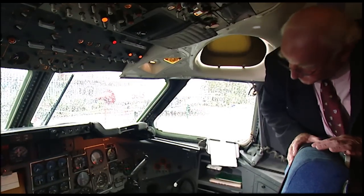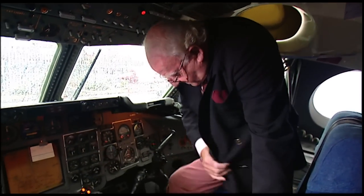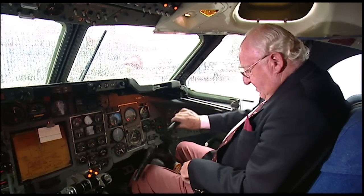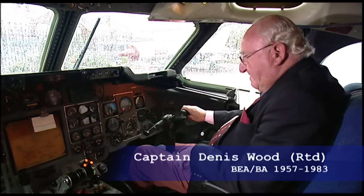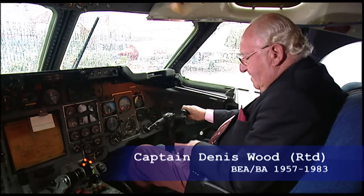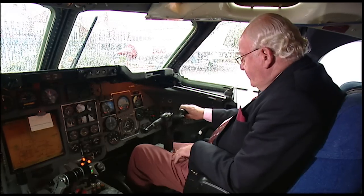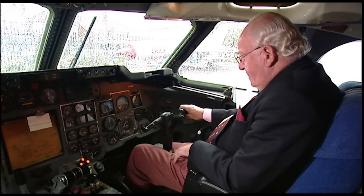Twenty years since I've sat in the flight deck of a Trident. I used to sit over there, but I'm quite happy to sit here. This was an amazing airliner — very, very quick, very beautiful to fly. And it was a wonderful 12 years I spent in command of one of these.